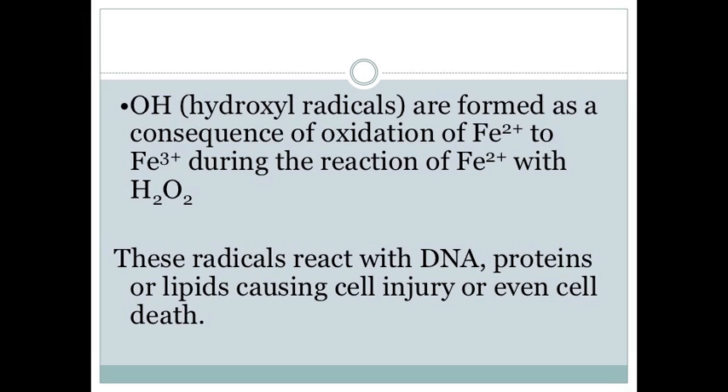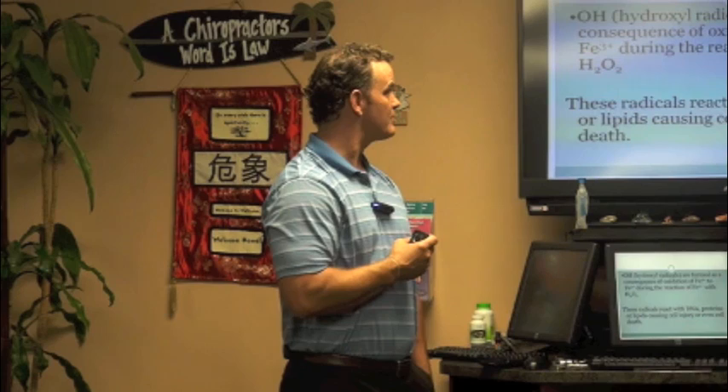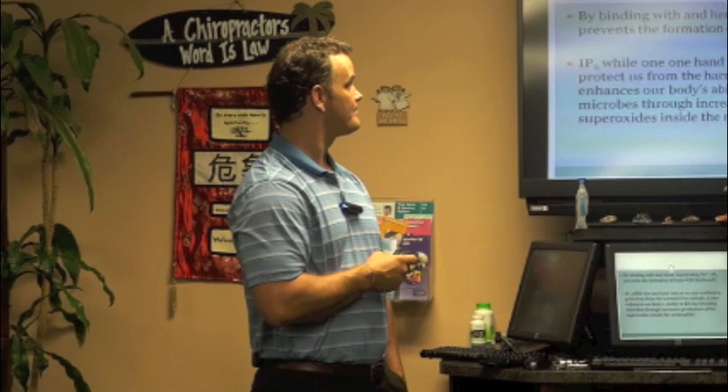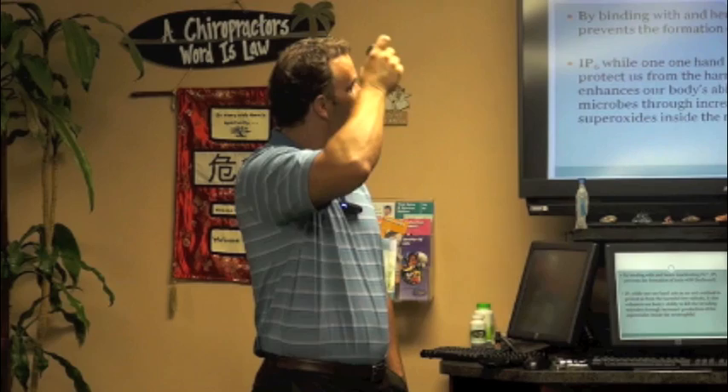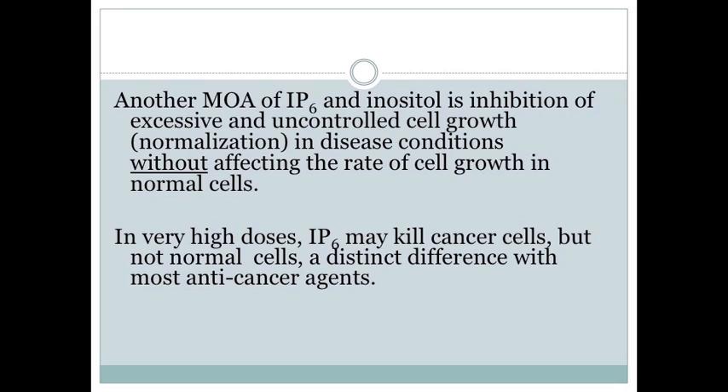The hydroxyl radicals are formed as a consequence of the oxidation of iron(II) to iron(III) during the reaction of iron with peroxide. These free radicals react with DNA, proteins, or lipids causing cell injury or even cell death. By binding these iron free radicals and inactivating the iron, IP6 prevents formation of the toxic hydroxyl ion — so it acts as an antioxidant. It also enhances our body's ability to kill invading microbes through increased production of superoxides inside neutrophils.